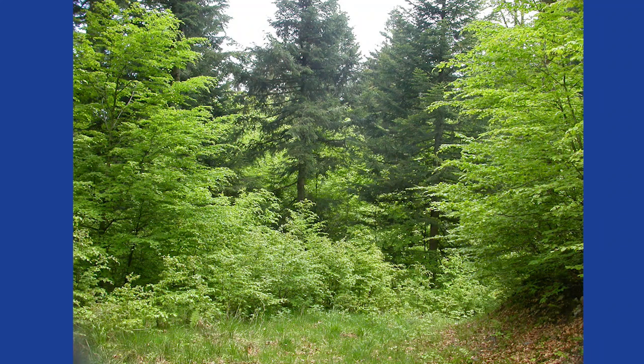It is an ancient woodland and has many of the qualities of similar woods in Britain. It does not have a rich flowering plant, but the trees support some interesting lichens.